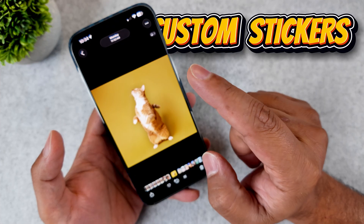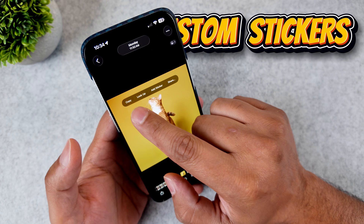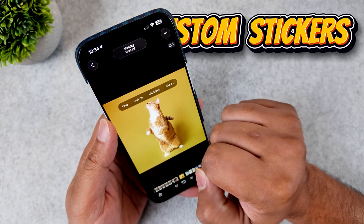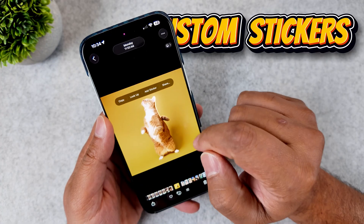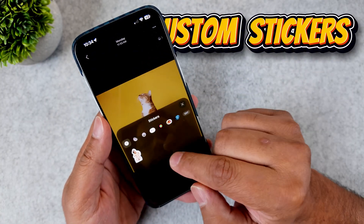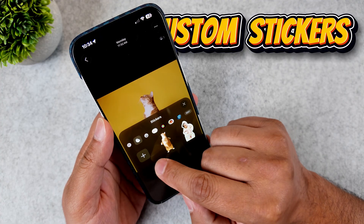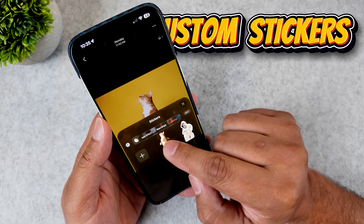It's insane how accurate this feature is. From here you can copy it, or even better, just drag it into another app. But it gets even better — when you lift a subject, you'll see an option to Add Sticker. And boom, you've just created a custom sticker that you can use anytime, with cool effects too.